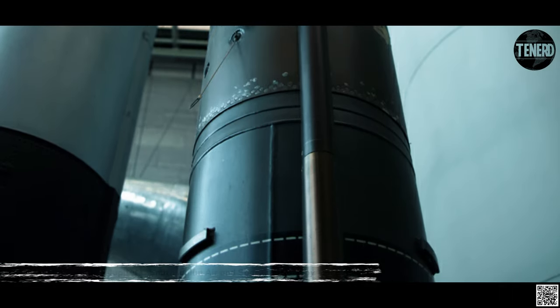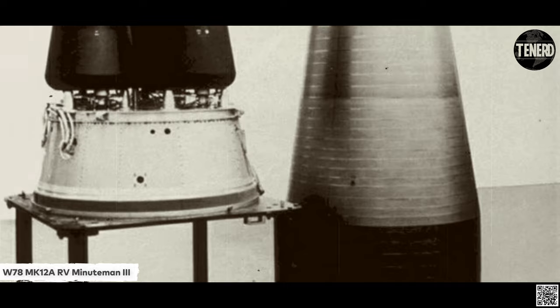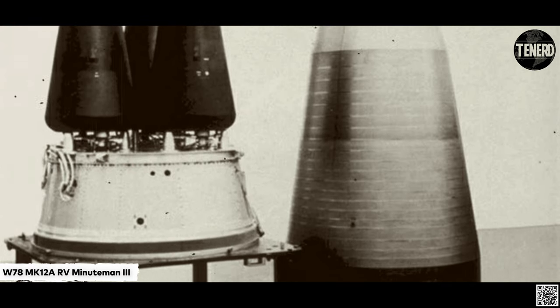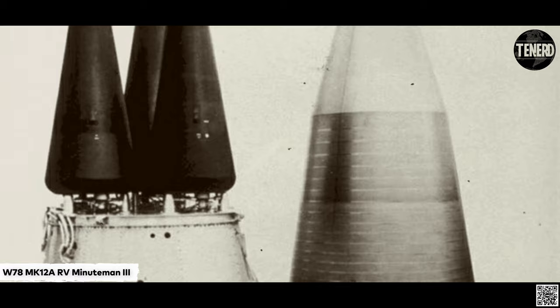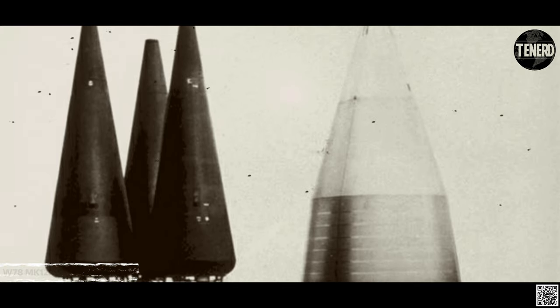Performance improvements realized in Minuteman III include increased flexibility in re-entry vehicle and penetration aids deployment, increased survivability after a nuclear attack, and increased payload capacity. The missile retains a gimbaled inertial navigation system.